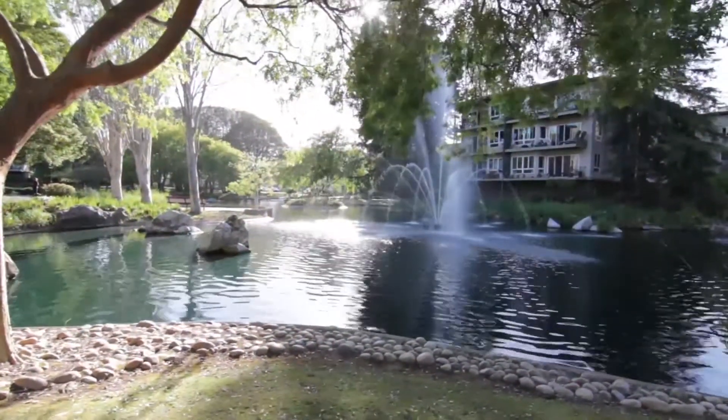Thank you for touring 821 North Humboldt Street here at Wood Lake in San Mateo. I'm Joseph Stein, broker at Realty World Peninsula, and I invite you to come on down to see this lovely home in person, complete with all the amenities that Wood Lake has to offer. We hope to see you soon — thanks for watching.